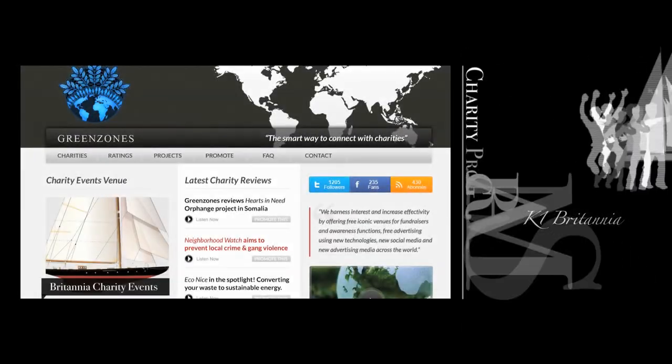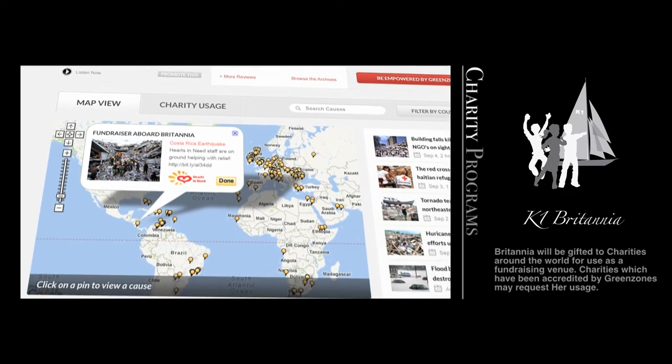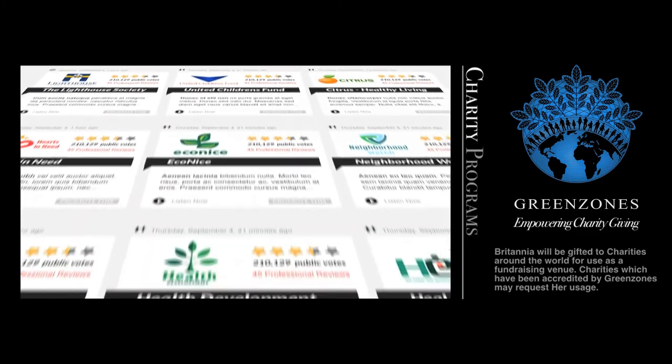As a floating venue, Britannia will be gifted to 80 to 100 charities a year around the world for fundraising and other events. This will enable lesser known charities to receive greater recognition and funding for their projects.